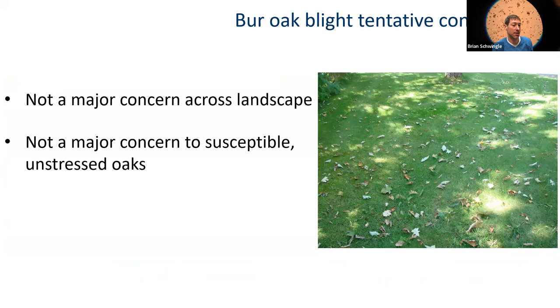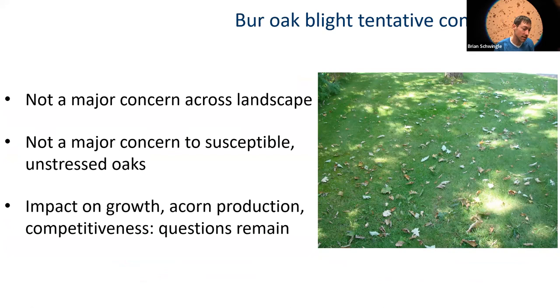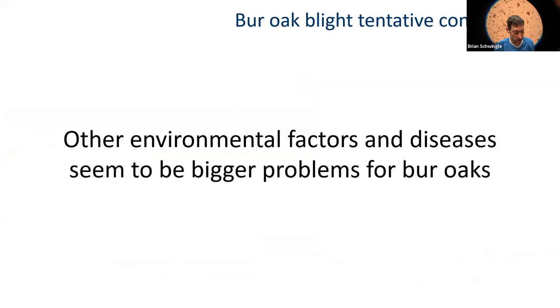I'm concluding that I'm not concerned about bur oak blight across the landscape. It's not a concern to unstressed bur oaks. A lot of research questions remain, but when looking at bur oak and white oak health, there are bigger environmental factors and diseases to be more concerned about than bur oak blight. Thanks for listening — hope you learned something.